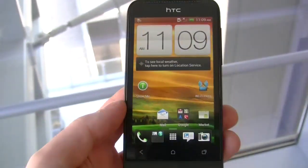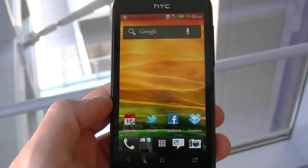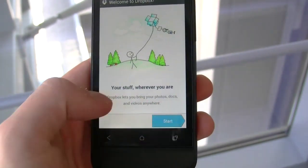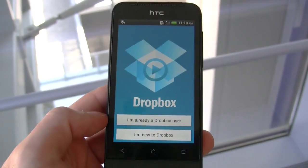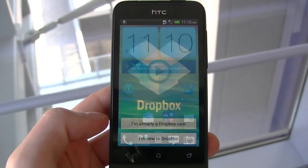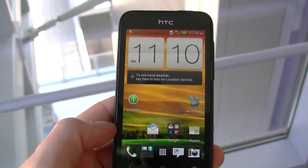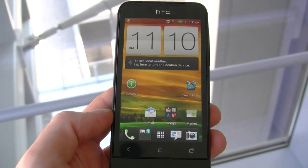So there are definitely some improvements to the overall software with the HTC One V and this is coming soon to TELUS. Also, everybody who signs up for Dropbox on an HTC One phone will get 25GB for two years of Dropbox service, and that is exclusive to HTC One devices.